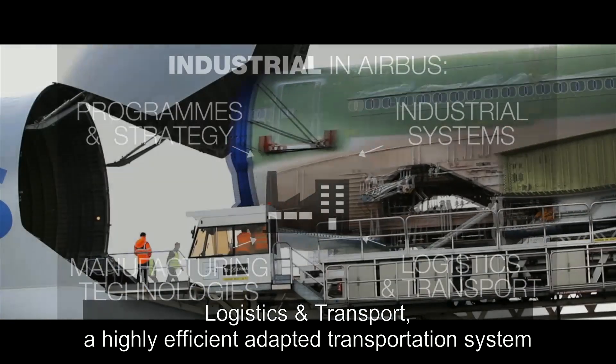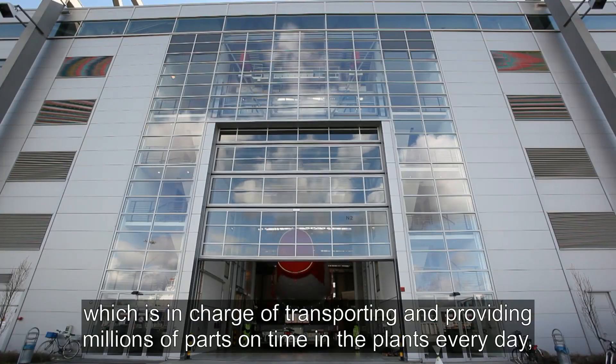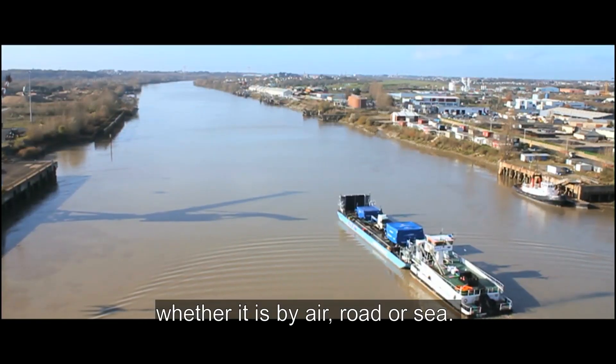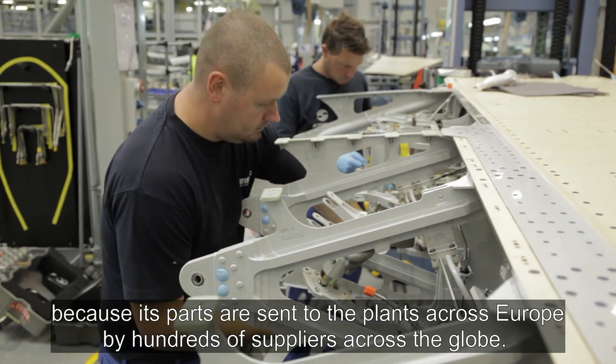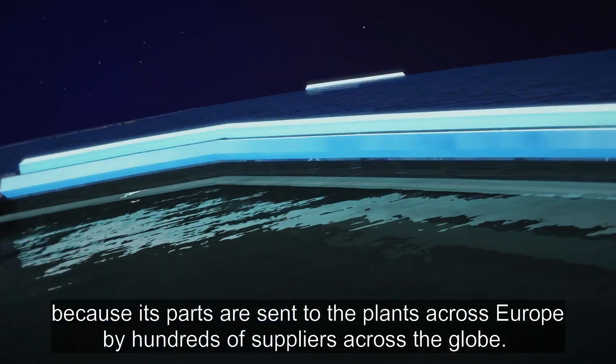A highly efficient adapted transportation system is in charge of transporting and providing millions of parts on time, in the plants every day, whether it is by air, road or sea. Even before it has been assembled, an Airbus aircraft can call itself well-travelled, because its parts are sent to the plants across Europe by hundreds of suppliers across the globe.